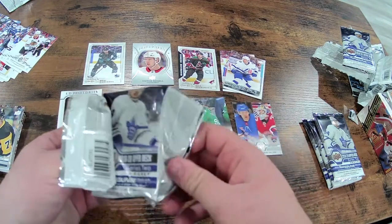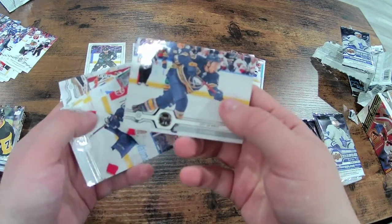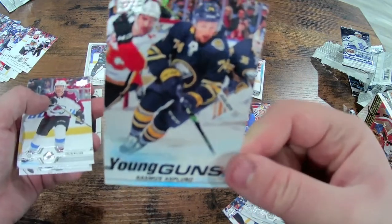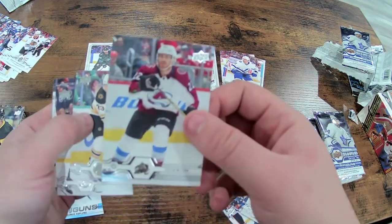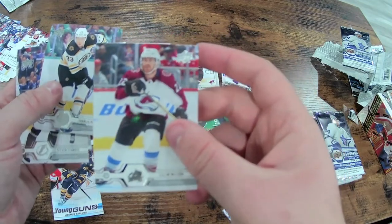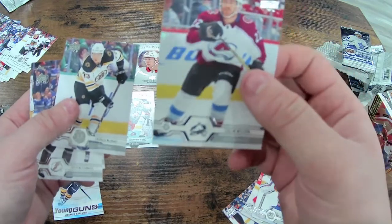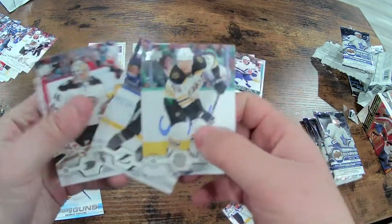I'm a bit envious of how easily you guys that do this regularly can open these packs, because apparently in front of a camera I get all nervous. Jeff Skinner, Jonathan Huberdeau, a Young Guns Rasmus Asplund for the Buffalo Sabres. Also Colin Wilson — he recently came out with a piece in The Athletic about how he's dealt with OCD and stuff like that, he's dealt with a lot. Then Charlie McAvoy, Stamkos, and John Gibson.